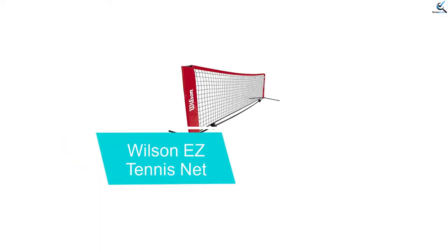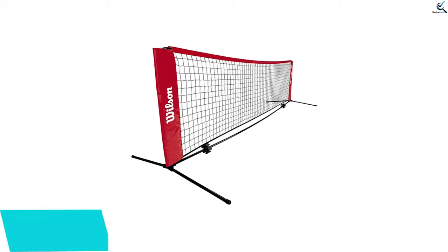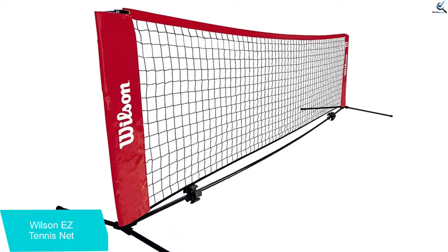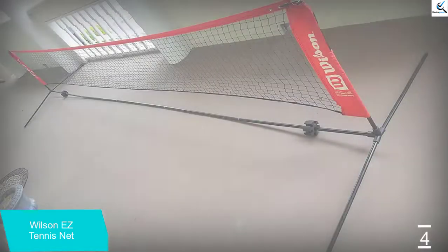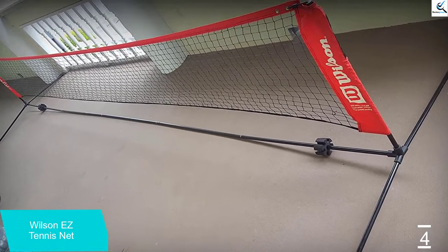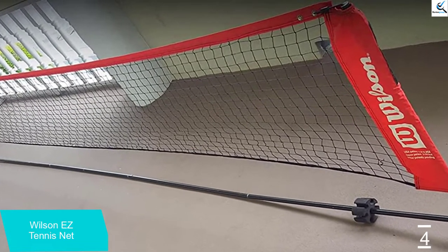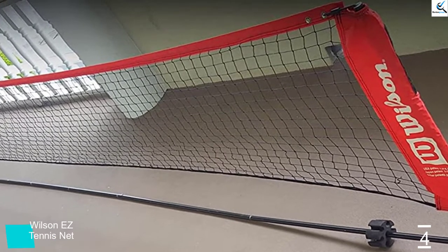Moving on at number 4, we have the Wilson Easy Tennis Net. This 18-feet tennis net can boost the potential of tennis players. As a popular sports brand, Wilson manufactures high quality products to improve the performance of athletes. Its products are ideal for players of all ages. This tennis net can be set up easily according to your convenience, and is ideal for children of 10 years or less. It is a lightweight tennis net — easy to carry — weighing just 2.2 pounds. You can use this product to have some awesome moments playing tennis with your kids.